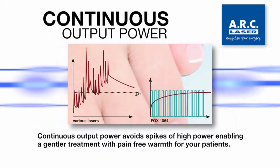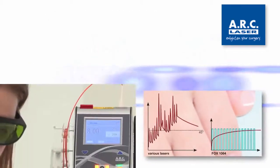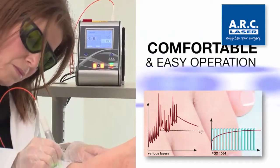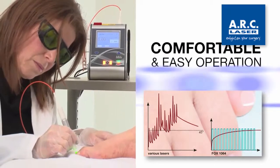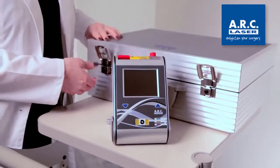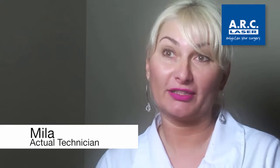The Fox Diode laser is equipped with internal power monitoring and a closed loop feedback system that ensures power consistency and stability. This allows for comfortable and easy operation with no need to readjust settings. The device is compact, mobile and can be battery operated, providing extreme operating flexibility. The lightweight and portable design is excellent because we can move the device from room to room and it is very quick to assemble.